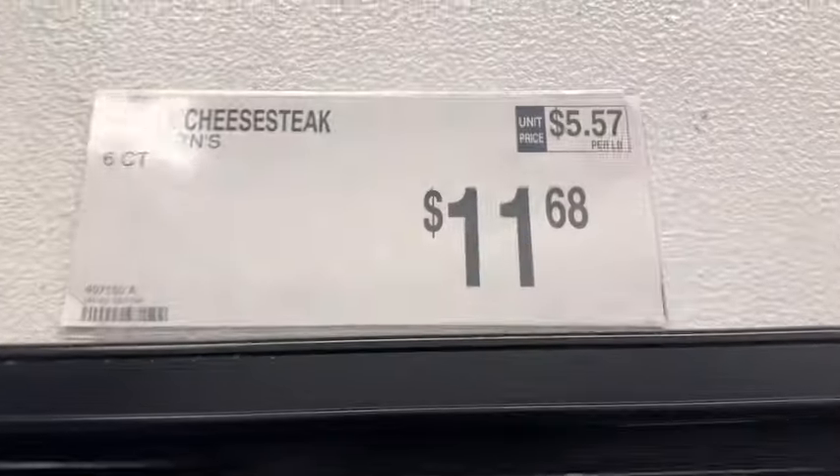Gas prices today at Sam's Club in New Hampshire — $2.92 a gallon. Please consider subscribing to our channel and share with your family and friends who you think might enjoy. Thanks so much for watching. We hope you'll join us on the next one. We'll see you next time.